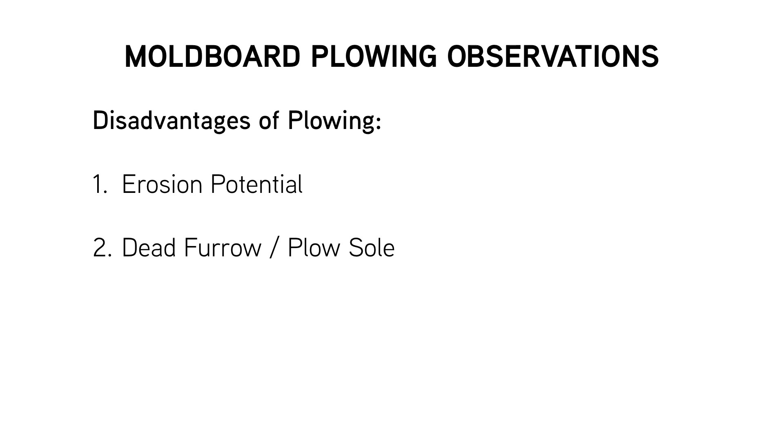Dead furrows can be a challenge and are definitely a disadvantage. Third is the high cost of operation — it does take quite a bit of time to do moldboard plowing. It is a slow process, which means more cost of operation, burning more diesel fuel, and more time out in the field.